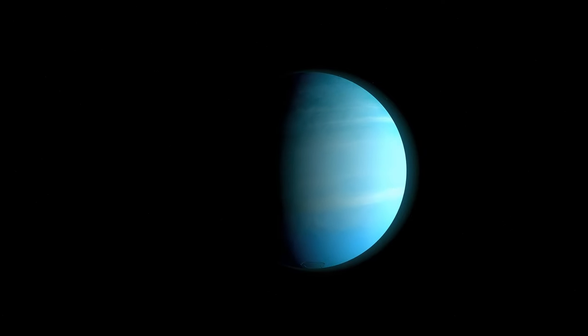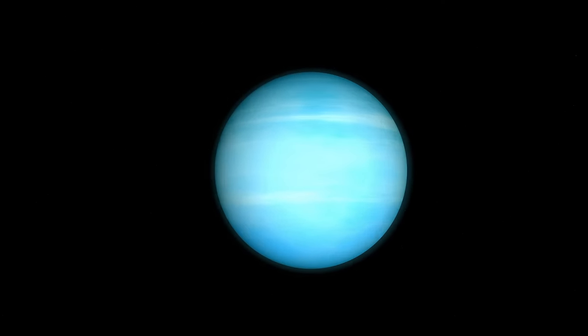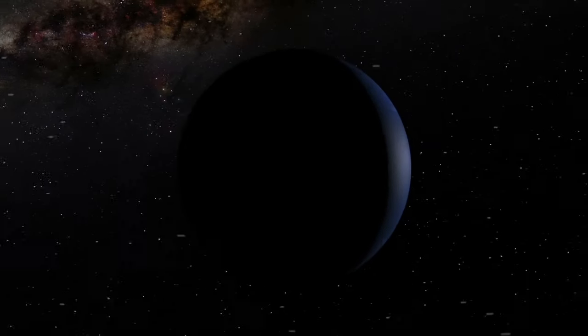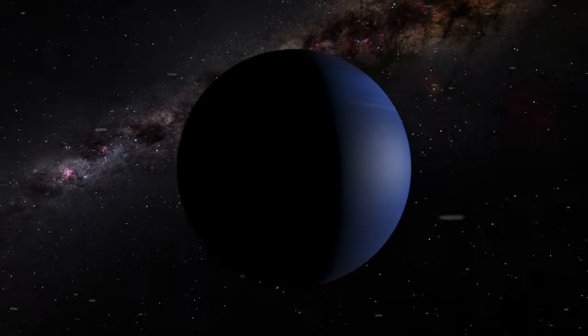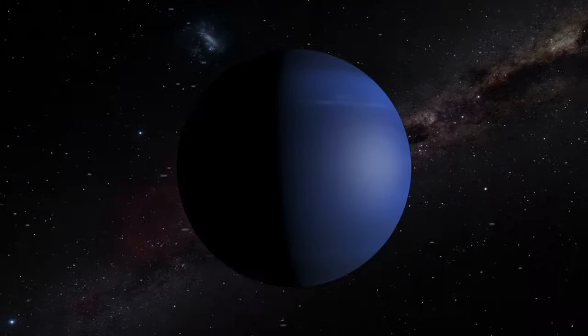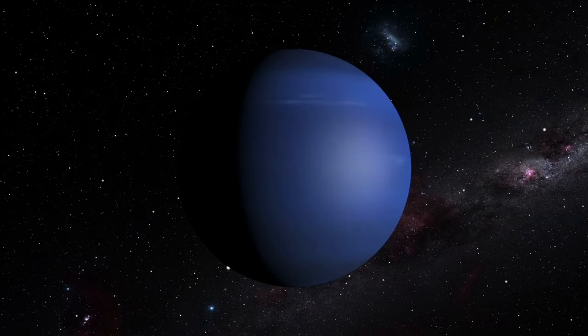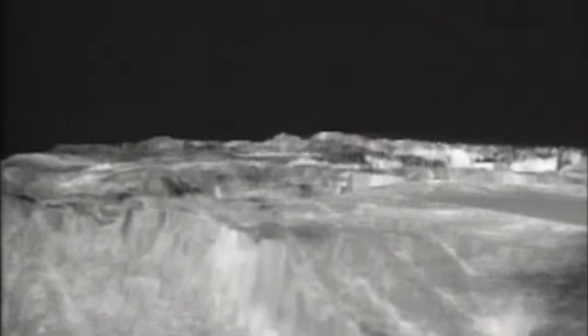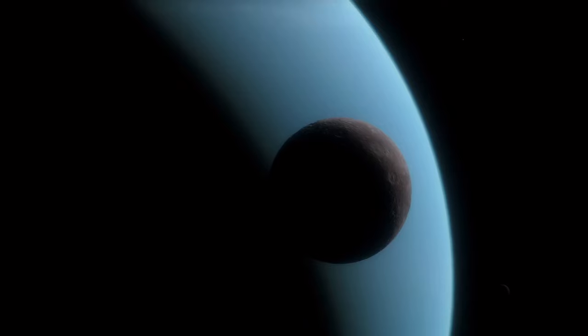Because Neptune is angled in relation to its orbital plane at 28 degrees like Earth, it has its own seasons. But because Neptune's year is so extraordinarily long, each season lasts a staggering 40 years. About every 250 years, Pluto's orbit crosses Neptune's, bringing it closer to the Sun than Neptune for about 20 years.